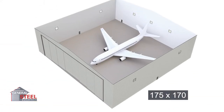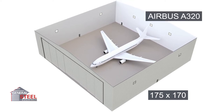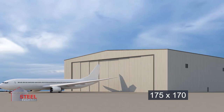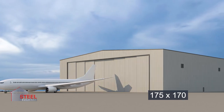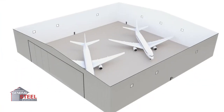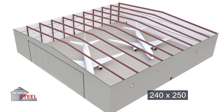Our 175-foot by 170-foot aircraft hangar can easily fit an Airbus A320 with room to spare, and is also a good choice for those looking to store multiple smaller aircraft in one building. Our largest standard aircraft hangar is our 240-foot by 250-foot building, which has enough column-free interior space to park and service a Boeing 787, in addition to other vehicles like passenger vans and utility trucks.